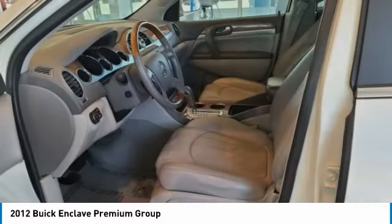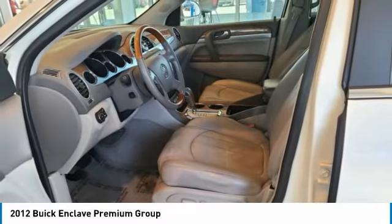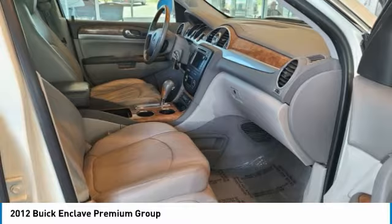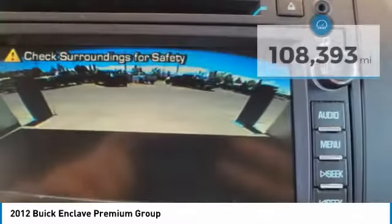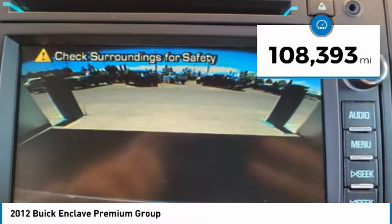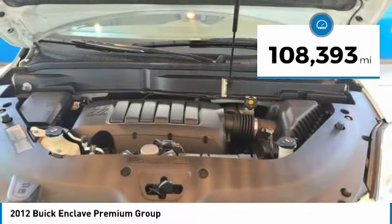Not only is it roomy and stylish, but Buick really did its homework on this vehicle. They did not cut any corners, and it is priced below $15,000. This vehicle has less than 110,000 miles. Here are some of this vehicle's great options.